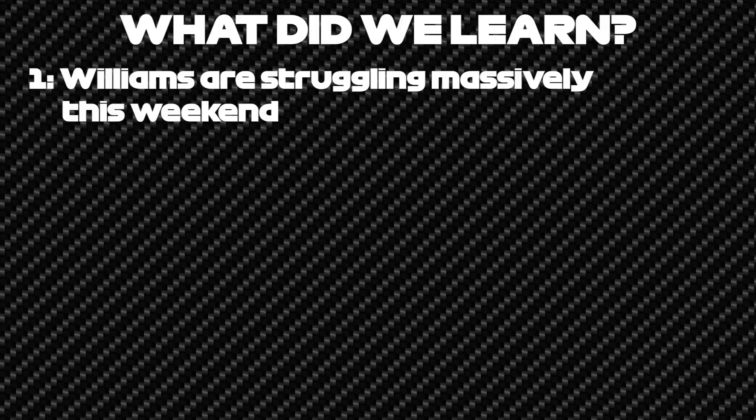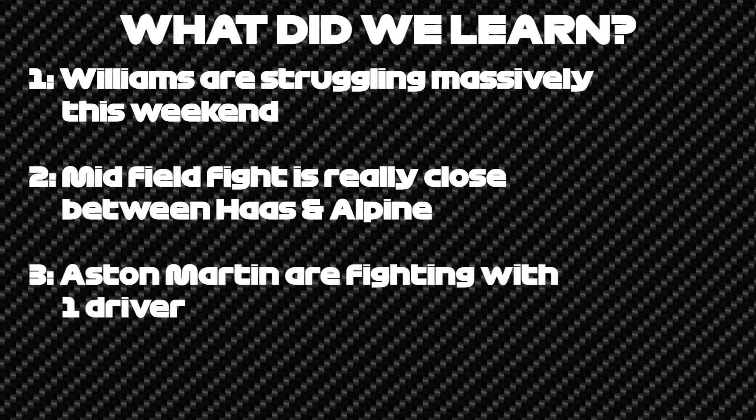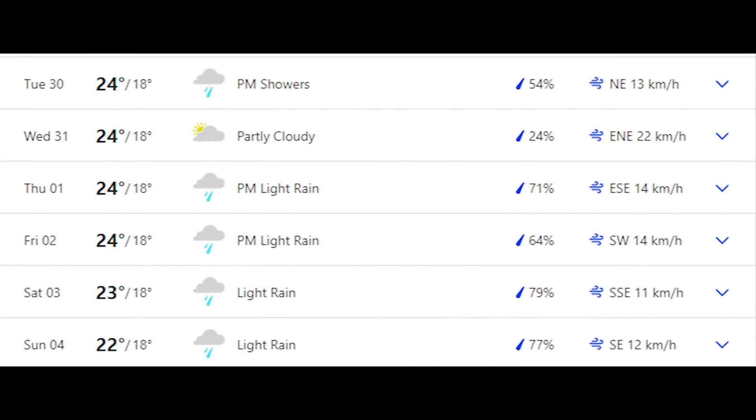So what did we learn from today's practice? Williams are really struggling this weekend due to the lack of downforce on their car. The midfield fight is incredibly close, especially between Haas and Alpine. Aston Martin could be fighting with one hand tied behind their back if Stroll cannot up his game. And Ferrari's new upgrade does show great potential. There is still rain in the air on Sunday, and after Monaco, we learned that anything can happen if it does rain.